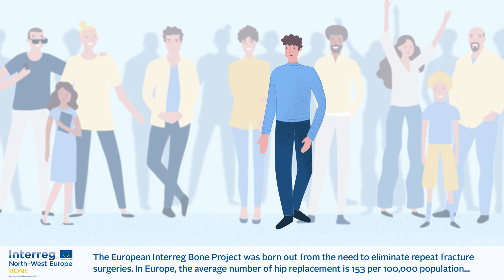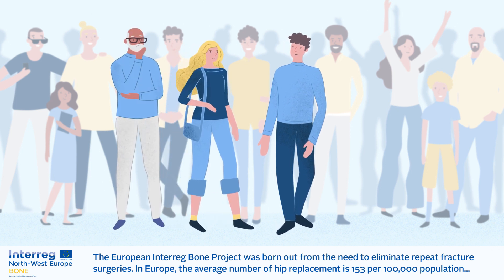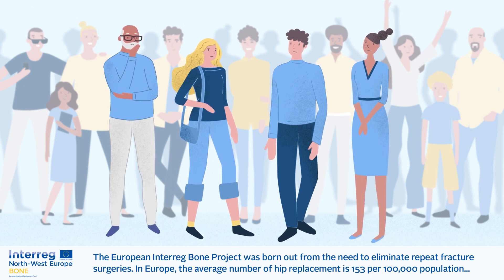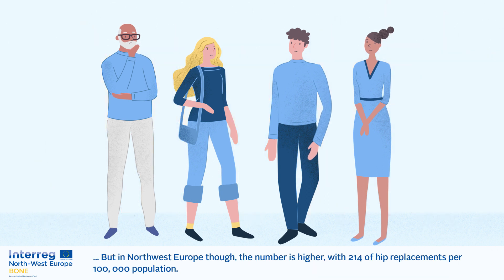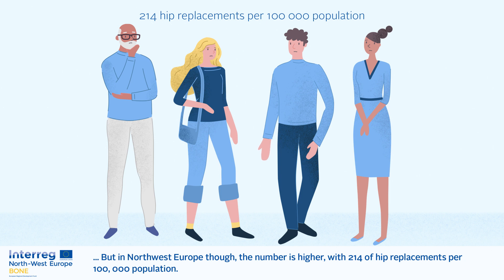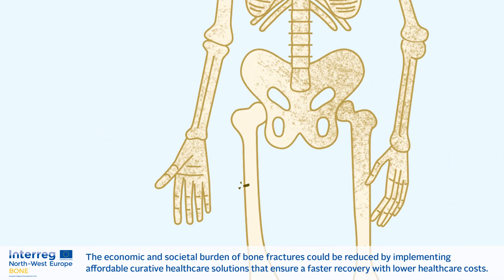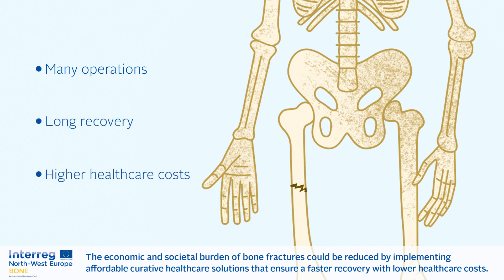The European Interreg Bone Project was born out of the need to eliminate repeat fracture surgeries. In Europe, the average number of hip replacements is 153 per 100,000 population. But in Northwest Europe, the number is higher, with 214 hip replacements per 100,000 population. The economic and societal burden of bone fractures could be reduced by implementing affordable curative healthcare solutions that ensure a faster recovery with lower healthcare costs.